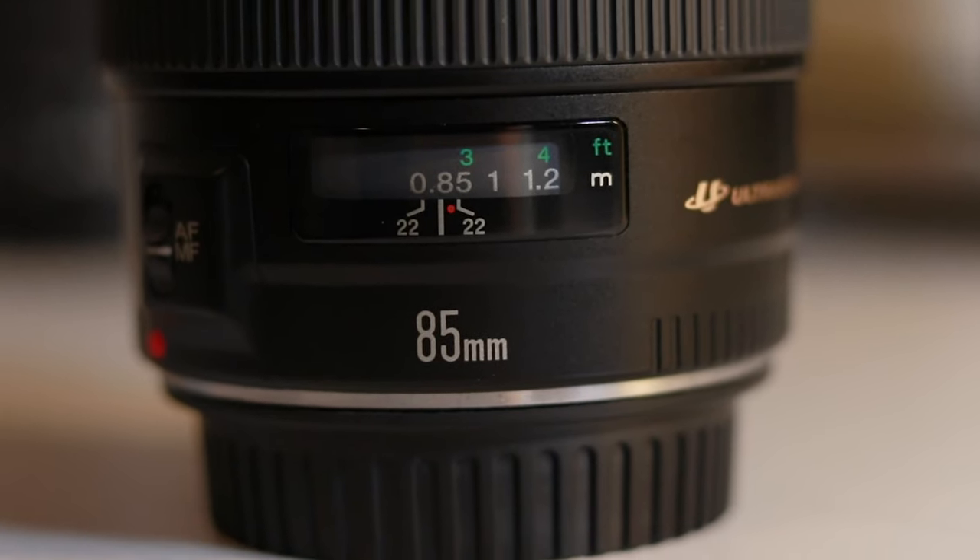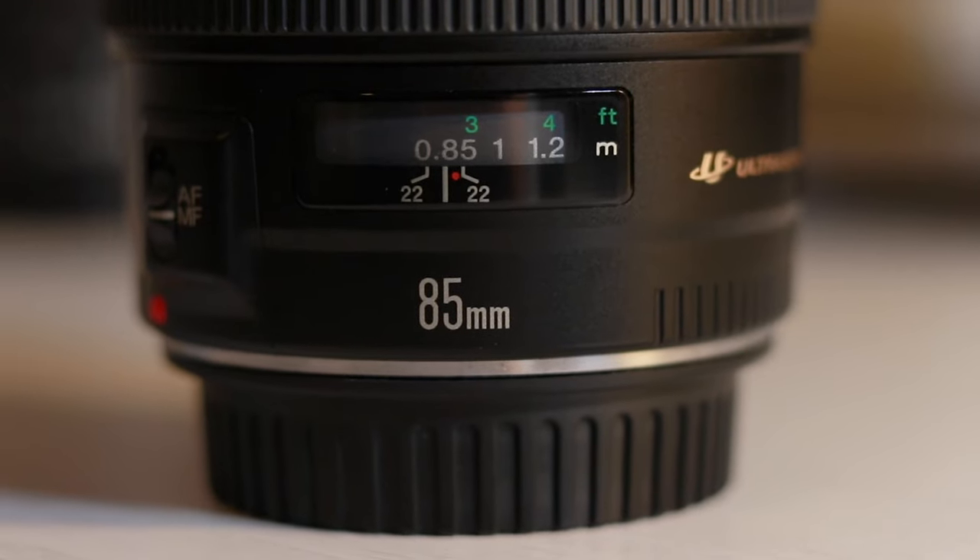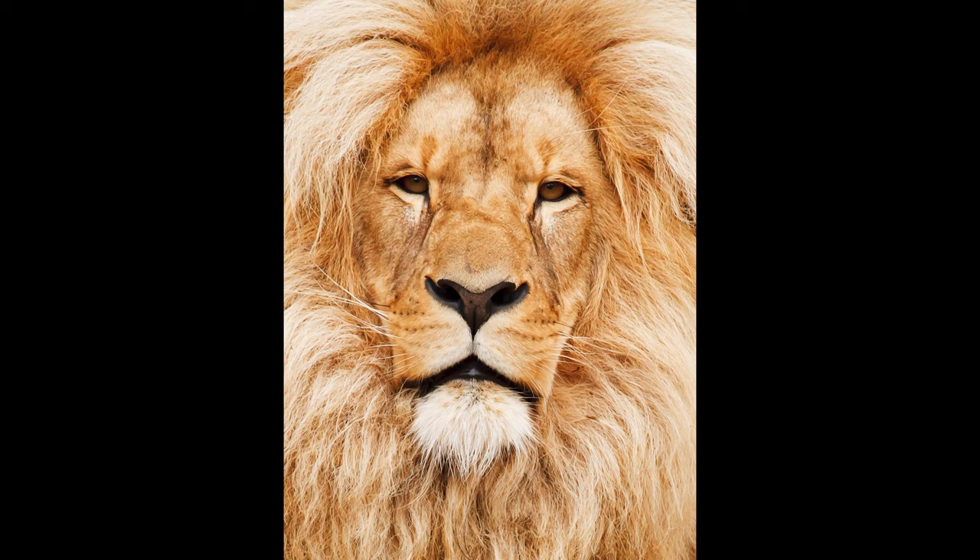Next on the list, and quite surprisingly maybe, is the Canon 85mm f1.8. This is the USM version, which is quite a few years old now, but it's still a cracking lens. This by far has the best image quality of any of the lenses I've discussed so far in this video. But what's not particularly good, in my opinion, is the autofocus — it's slow and it's noisy. It's good when it hits focus, but it just takes a while getting there.